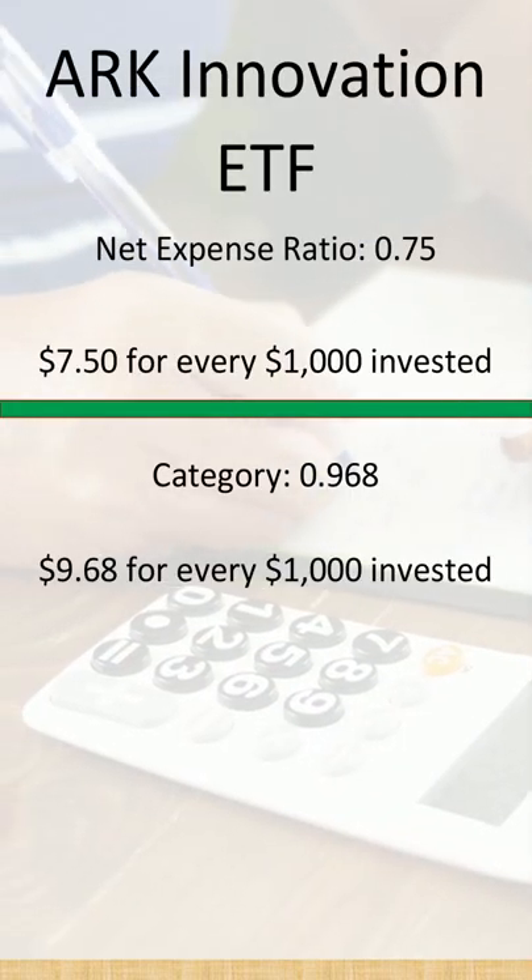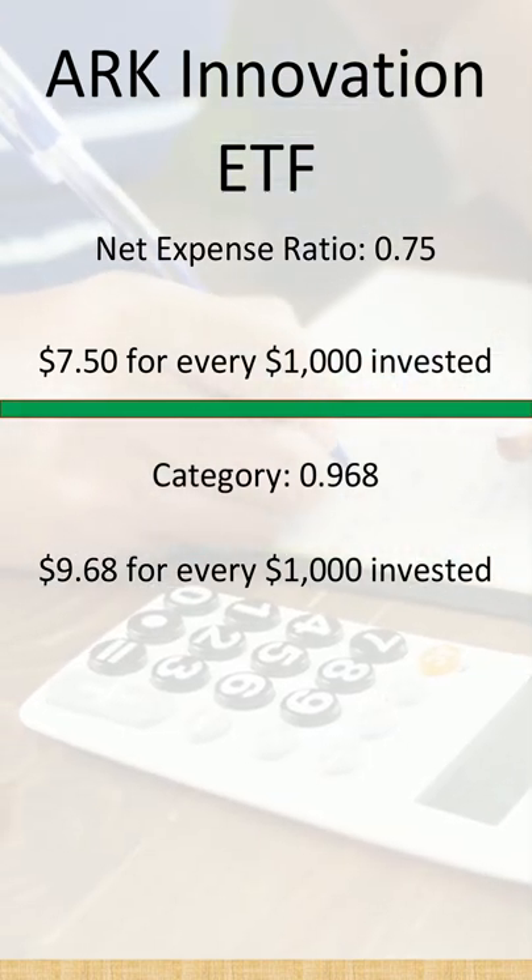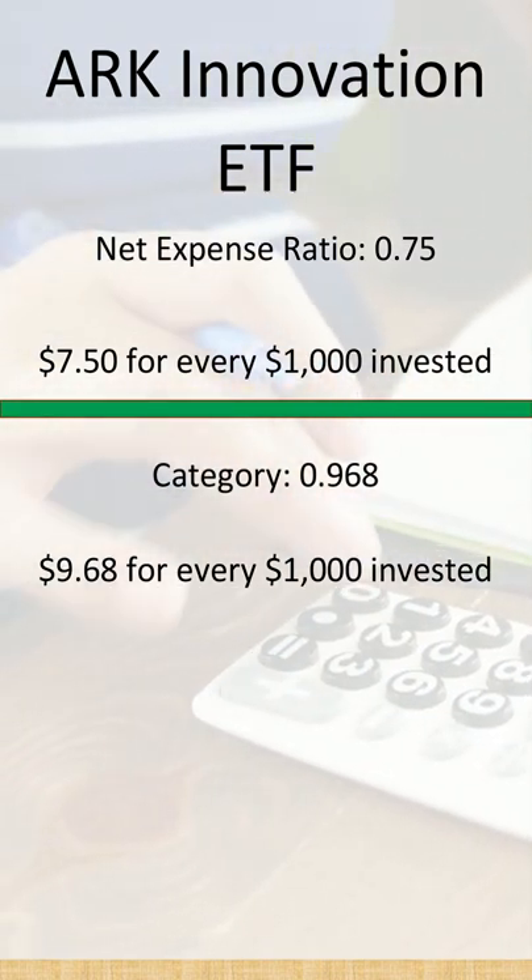The cost for this investment is 75 basis points — 0.75%. To put it another way, that's $7.50 for every $1,000 invested.